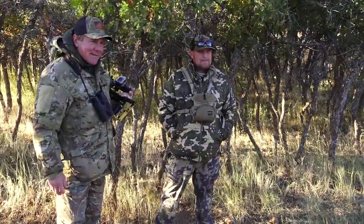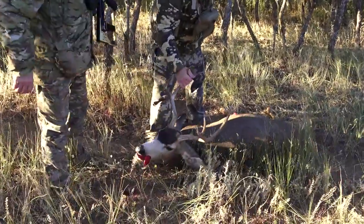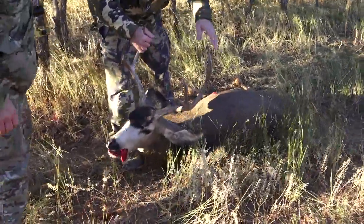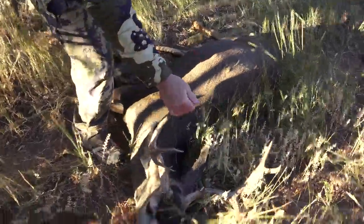I would say you can give it 100%. Yeah, I would think so. I'm 100% positive. Good buck. Nice buck. He's a beauty. Nice eye guard. Good work. Thank you.